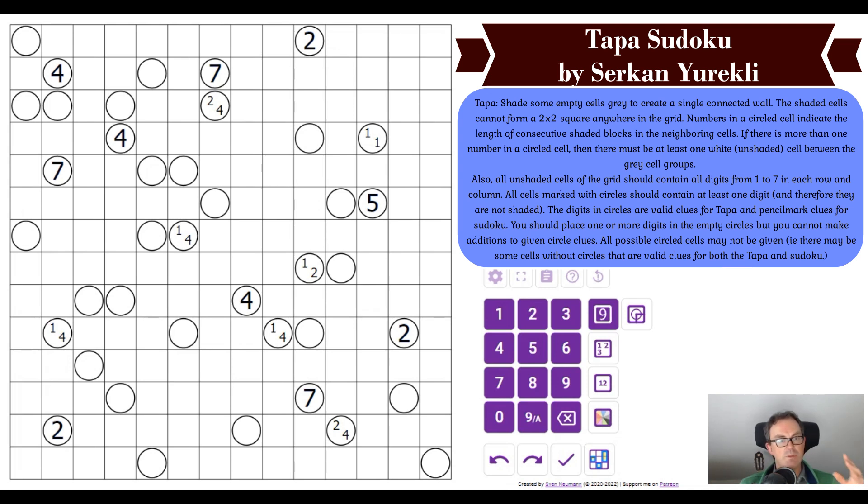Let's talk about the rules quickly. If you're familiar with tapper this will be very intuitive; if you've never seen one, concentrate a bit more. We have to shade some cells in the grid gray to create a single connected wall. Numbers in a circled cell indicate the length of consecutive shaded blocks in the neighboring cells.